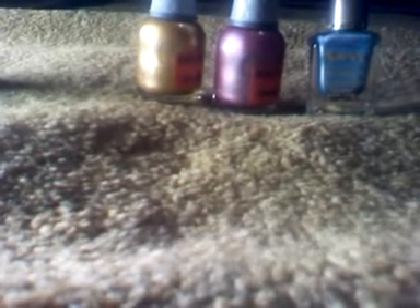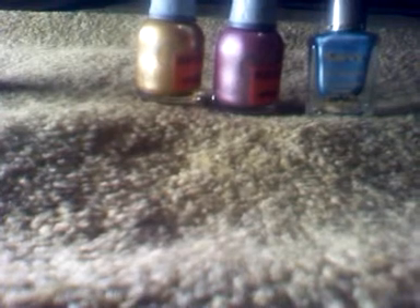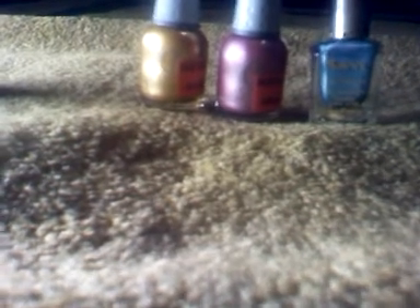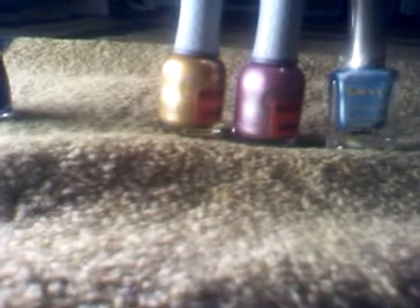Then I went to Sally's Beauty Supply because they have this sale going on where you buy two polishes and you get one free. And it also goes with their clearance polishes as well. Sally always has polishes on clearance or reduced price.